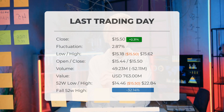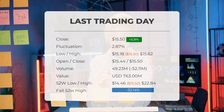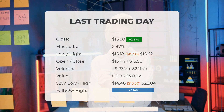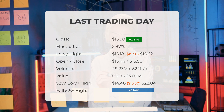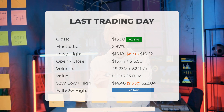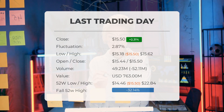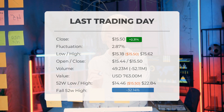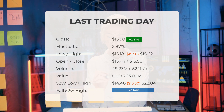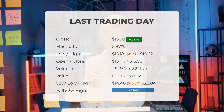You should take into consideration that falling volume on higher prices causes divergence and may be an early warning about possible changes over the next couple of days. Over the past 52 weeks, the highest price of the stock was $22.84 and the lowest price was $14.46. Currently the price is 32.14 percent, or $7.34, below the 52-week high.